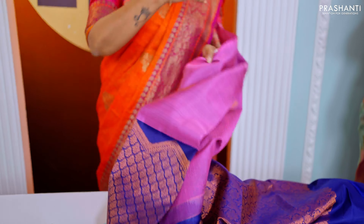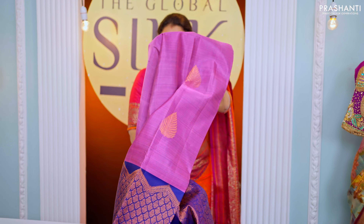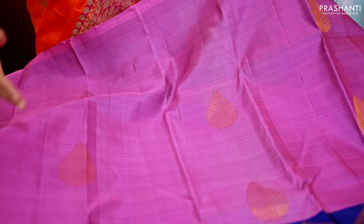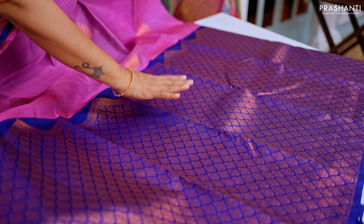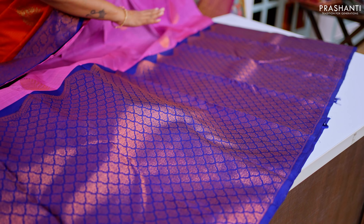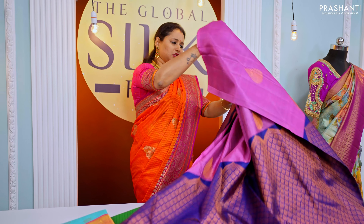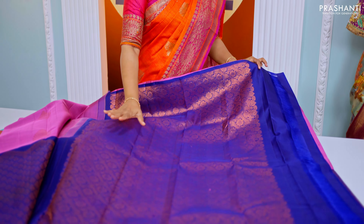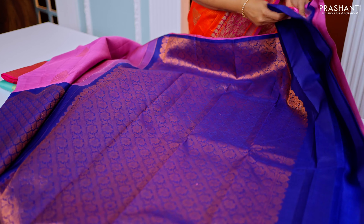The next one is half and half in Kanjivaram — a beautiful color combination of lilac with navy blue. The top half of the saree is plain lilac with beautiful copper zari woven buttas, and the bottom half has got a very pretty brocade pattern on navy blue, giving it a very rich look. It has a contrast pallu in navy blue with rich floral zari woven pallu, and a plain blouse in navy blue.